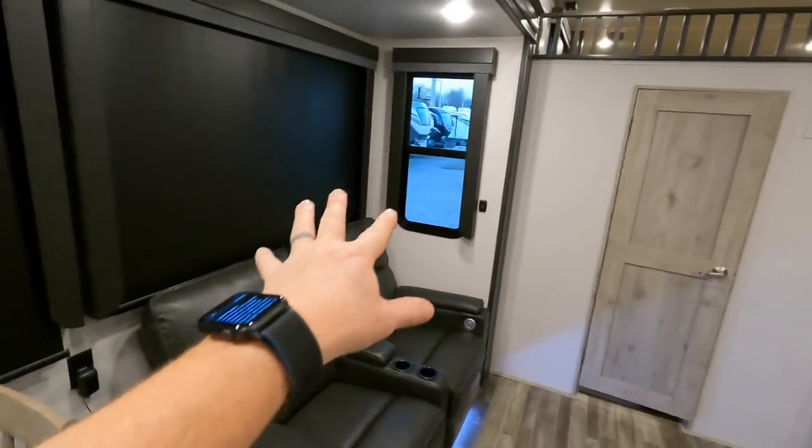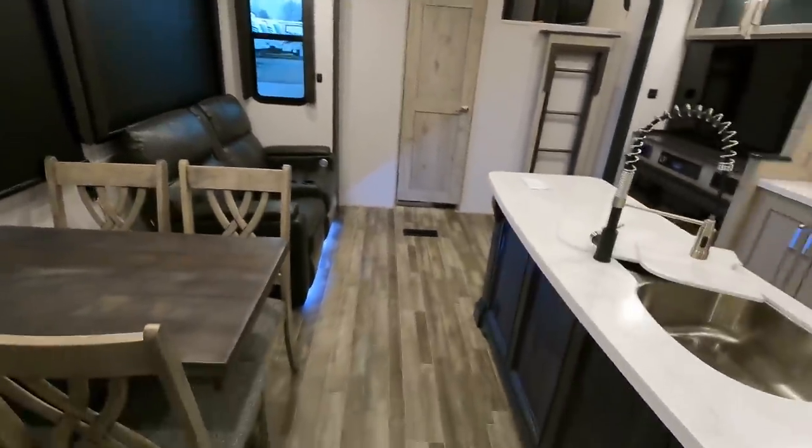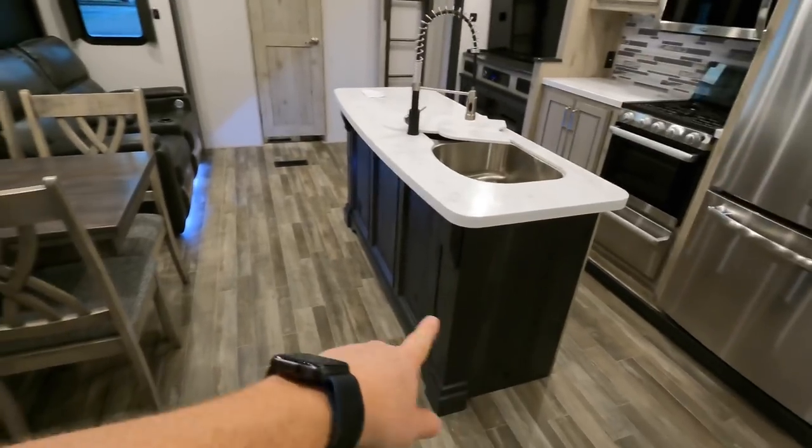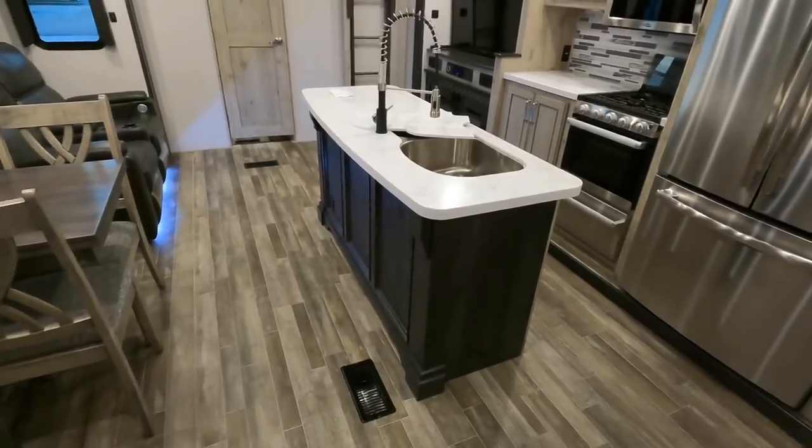You can in fact order this unit with double pane windows, upgrading it just a little bit more. I also like to point out the different color they've done on the island — just giving it a little bit better decor.